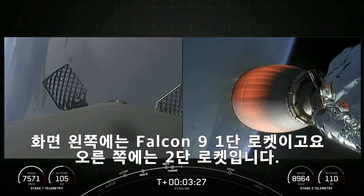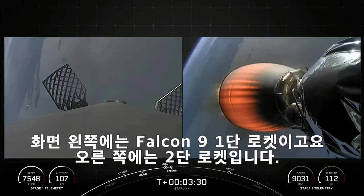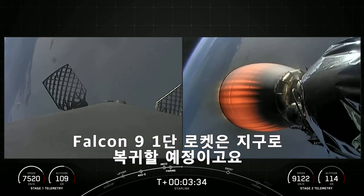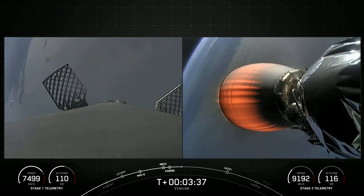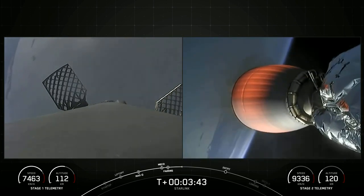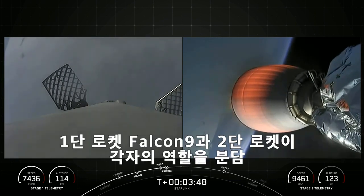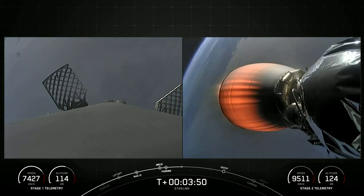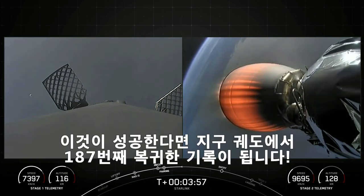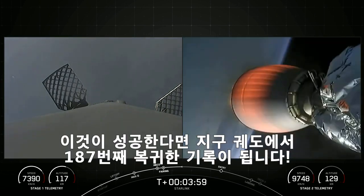Now on the left side of your screen is the Falcon 9 first stage, and on the right side is the second stage. The Falcon 9 first stage will be making its way back down to Earth, while the second stage will be carrying our Starlink satellites into orbit. The first stage is on its way back to Earth towards our drone ship, Of Course I Still Love You. If successful, this will mark our 187th overall landing of an orbital-class rocket.